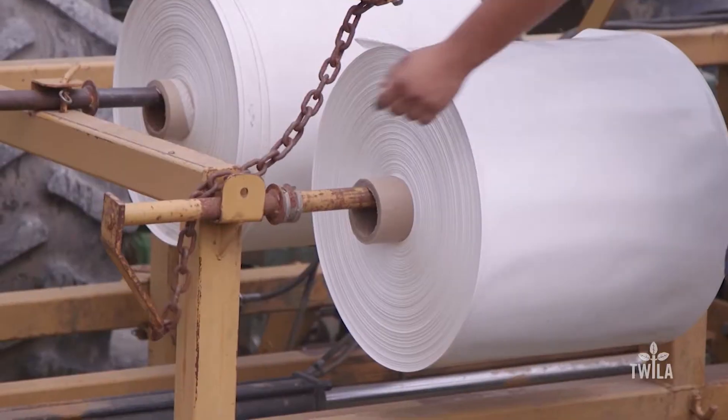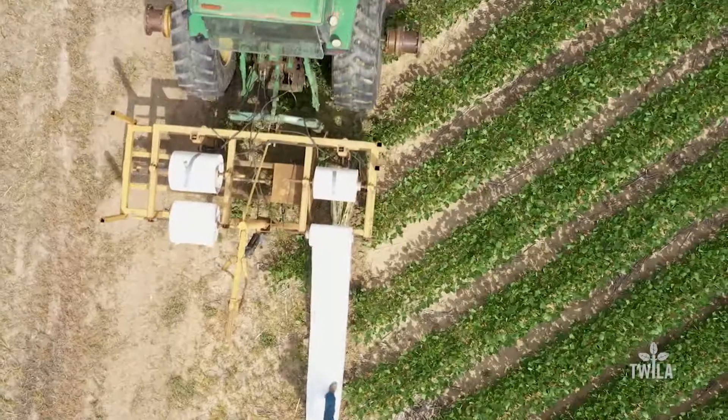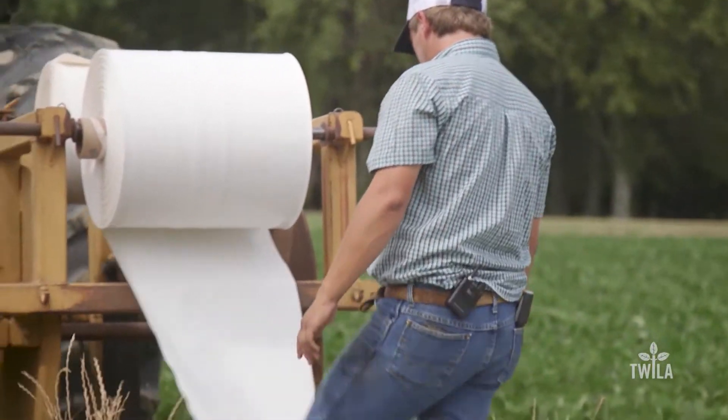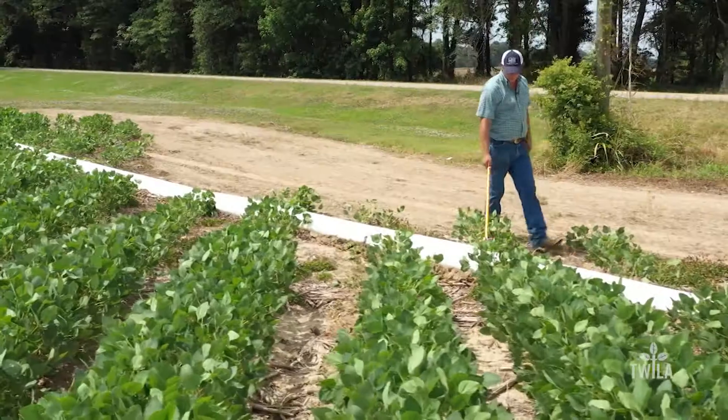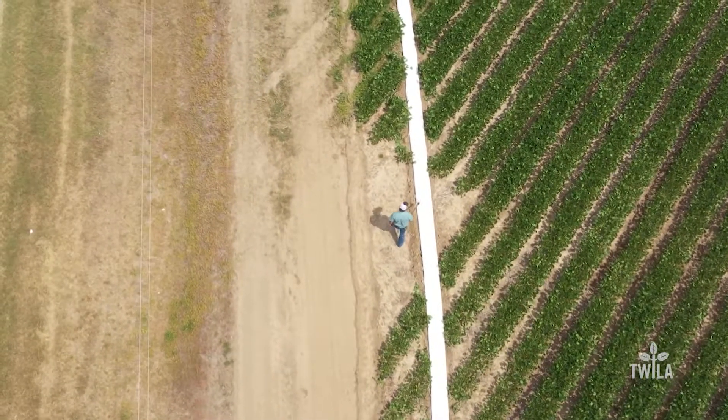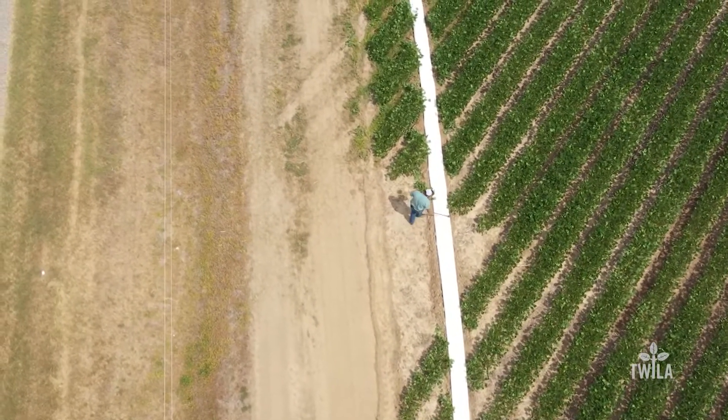We usually put out 60 to 70 rolls a year. Each roll is a quarter mile long, so that equates to about 17 miles of polypipe. There's roughly 2,000 steps in a mile, so between placing pipe and punching holes, Ezell will clock at least 68,000 steps before this job is done.